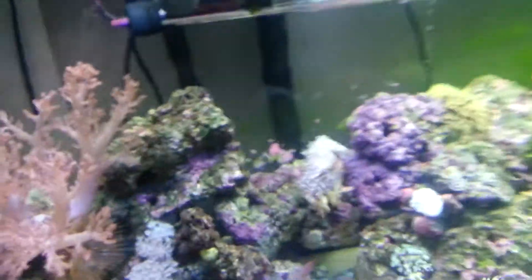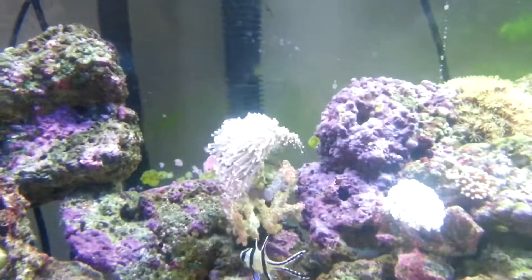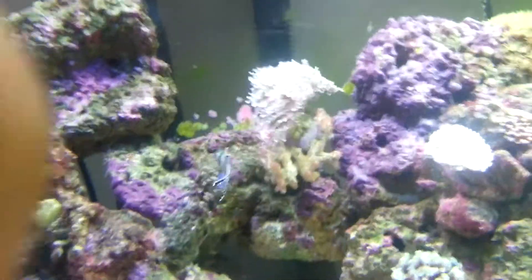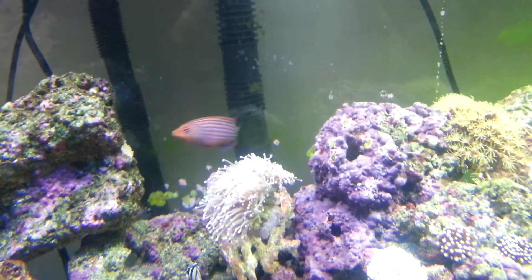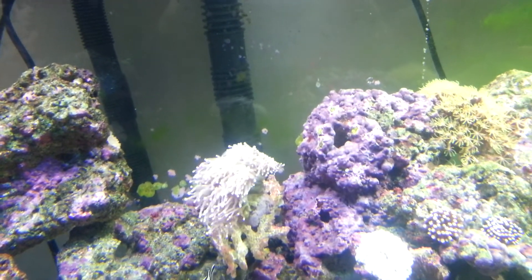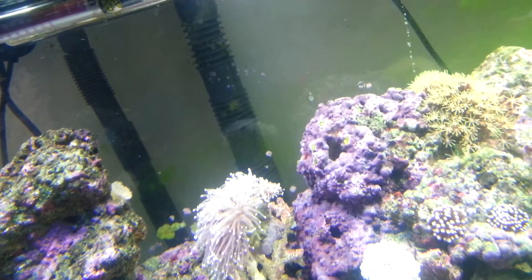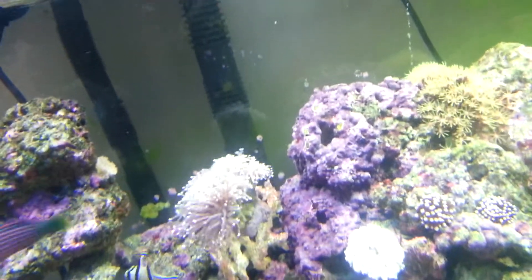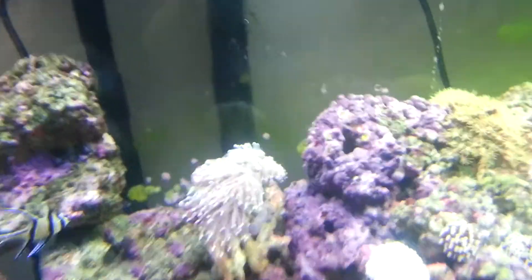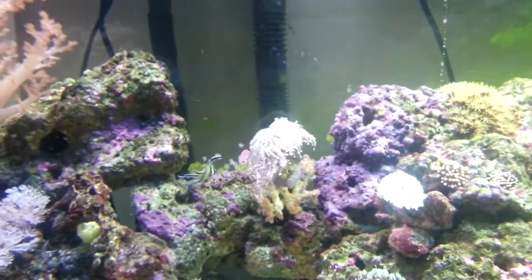As you can see, there's quite a lot of change in the tank. There in the middle is a torch, which is doing pretty well. At the moment it is slightly closed up — a couple of the heads. There's like five or six heads there, one of them slightly closed up. I think it's just in the process of releasing some of its waste. It does that now and again, but it seems to perk straight back up. It's thriving in there at the moment.